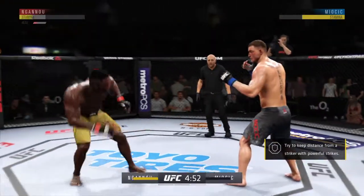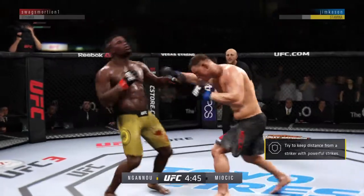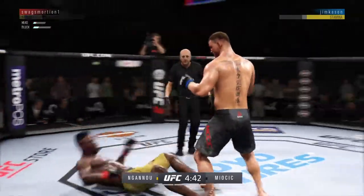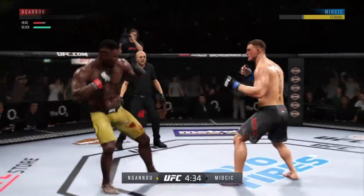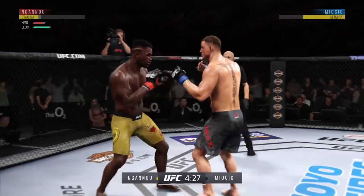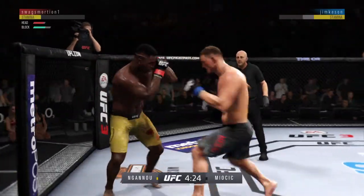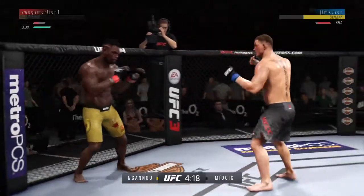Good shot! Back to the feet. Well, Joey seems to have his opponent's timing down. He has landed some good shots. He's clearly hurt.